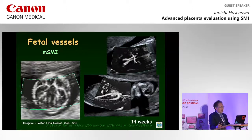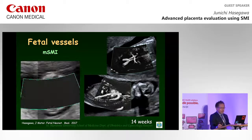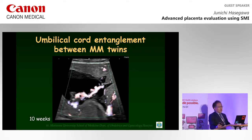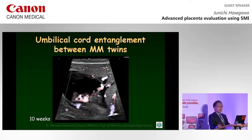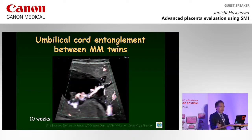Furthermore, even in the early second trimester, fetal vessels can be detected precisely. This picture shows umbilical cord entanglement between monochorionic monoamniotic twins. As early as 10 weeks of gestation, umbilical cord entanglement is diagnosed.